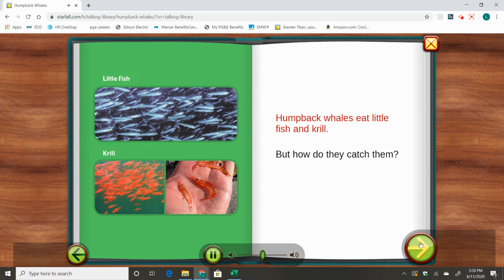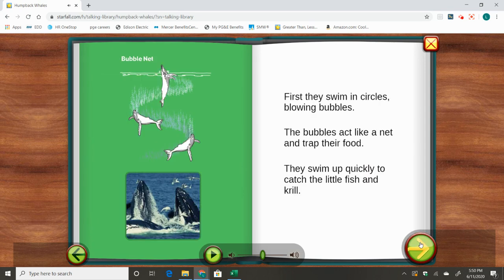Humpback whales eat little fish and krill. But how do they catch them? First, they swim in circles, blowing bubbles. The bubbles act like a net and trap their food. They swim up quickly to catch the little fish and krill.